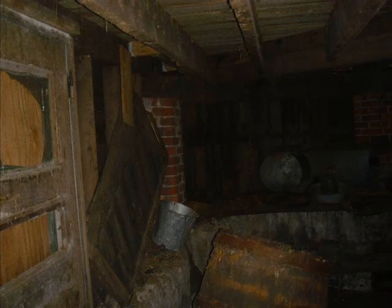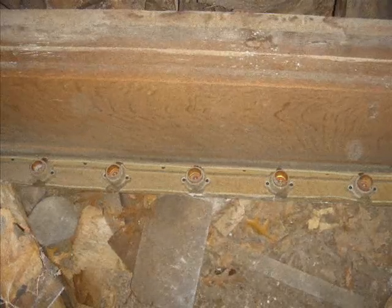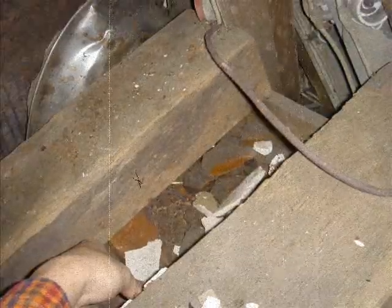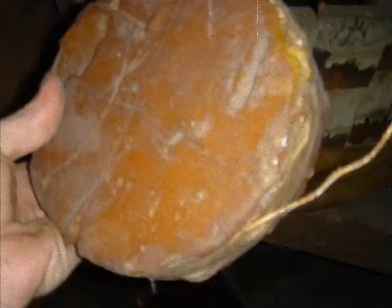As we continued to explore, we found whiskey barrels, jigs and wooden fixtures, lamp fixtures made by Kinraid, and a box containing beeswax, rosin, and coils wrapped in newspapers from Christmas Eve, 1898.